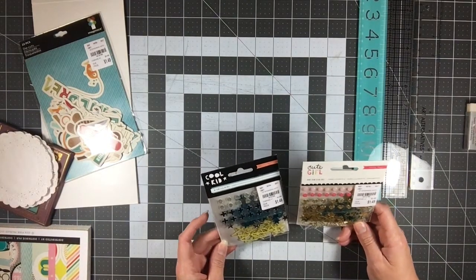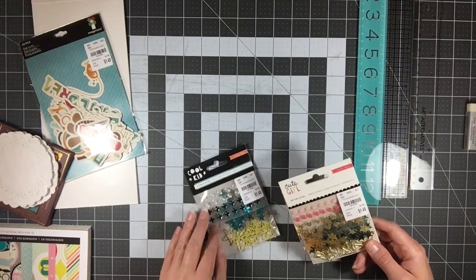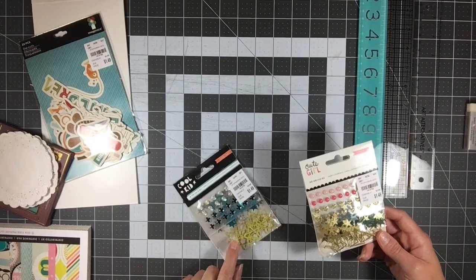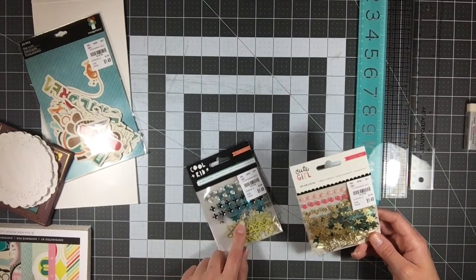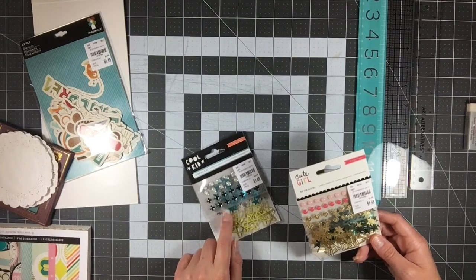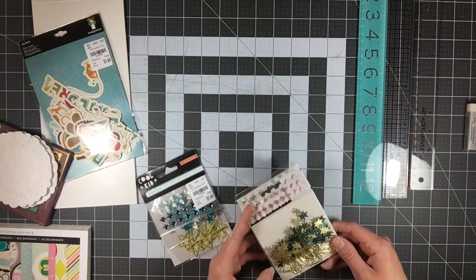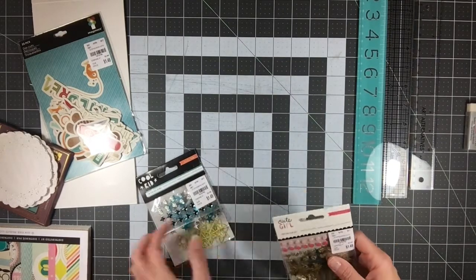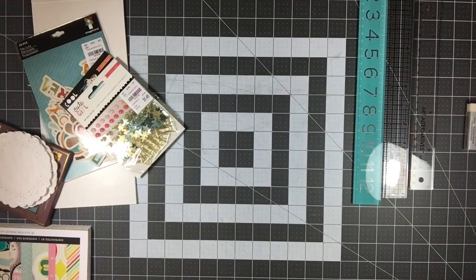Then I got Crate Paper's Cool Kid and Cute Girl embellishment packs — they have enamel dots, sequin stars, and paper clips. The Cool Kid one has star paper clips, glittery and black enamel dots, and silver and aqua sequin stars. The Cute Girl one has two shades of pink and gold enamel dots, seafoam green and gold sequin stars, and bows. Both were $1.50 each — you can never have too many of these in your stash.